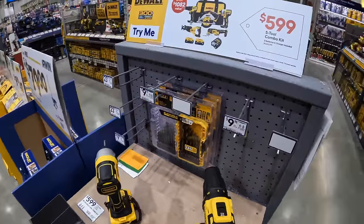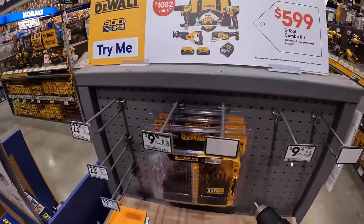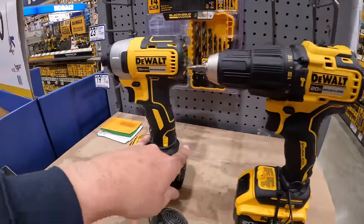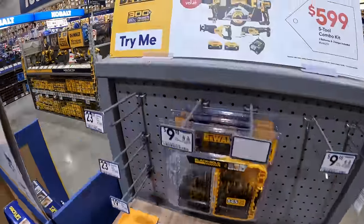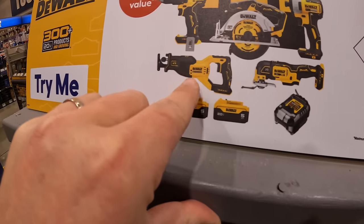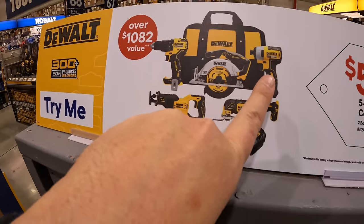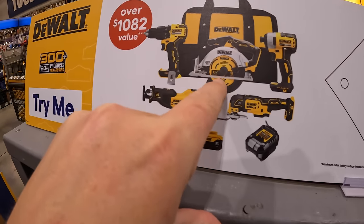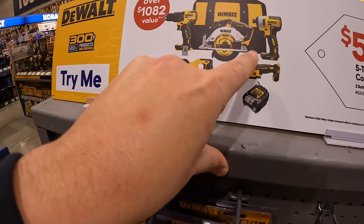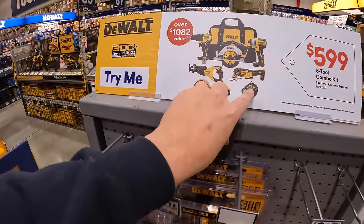DeWalt is having for $599 this 5-tool combo kit — they also just have the hammer drill and impact driver on display. They have two 5 amp hour batteries, an XR oscillating tool, XR full-size reciprocating saw, brushless hammer drill, brushless impact driver, and the 6.5-inch circular saw. All brushless tools and a slide-on charger — that seems to be a trend this year.